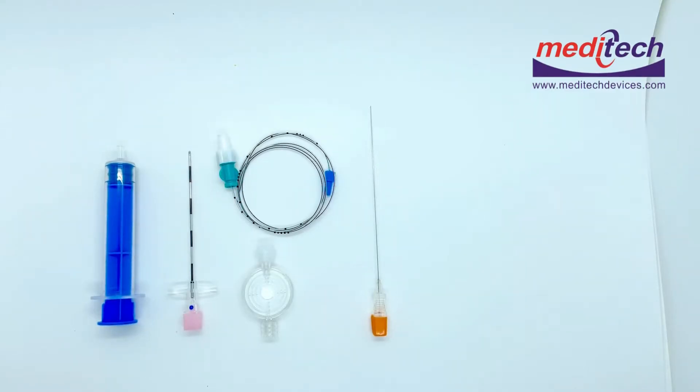We at Meditech Devices Private Limited specialize in all types of regional anesthesia products. We have a full range of spinal needles, combined epidural spinal needles, as well as epidural sets. Today we will demonstrate the Meditech full epidural kit as well as the combined spinal needle epidural kit.